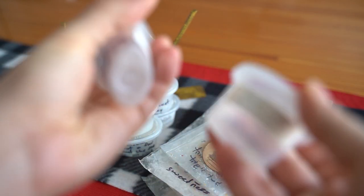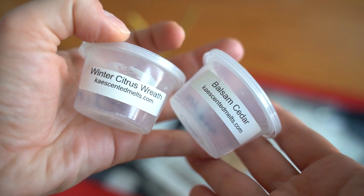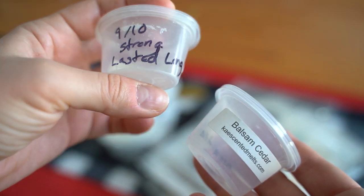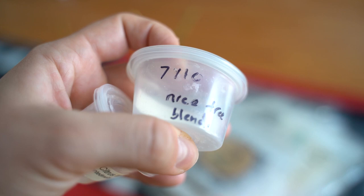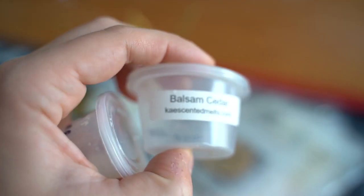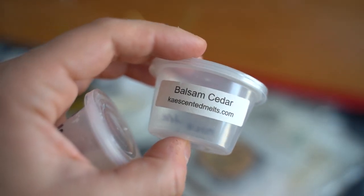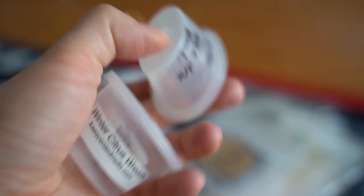Let's talk about these two K's melt cups. I have Balsam Cedar and Winter Citrus Wreath. The Winter Citrus Wreath I gave a nine out of ten — it was strong and lasted quite a long time. The Balsam Cedar is a Yankee Candle dupe and I gave it a seven out of ten. It was a nice tree blend but definitely much lighter than the Winter Citrus Wreath.